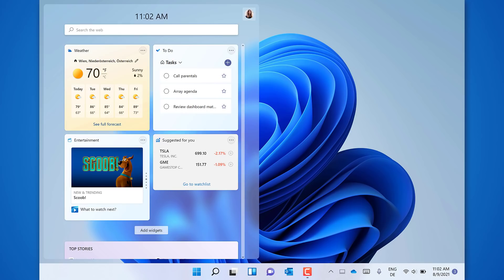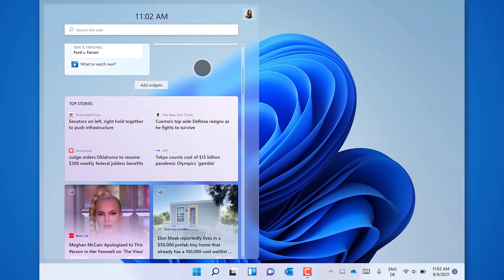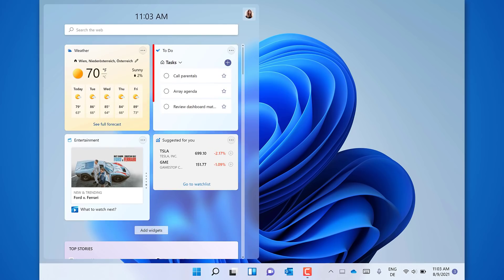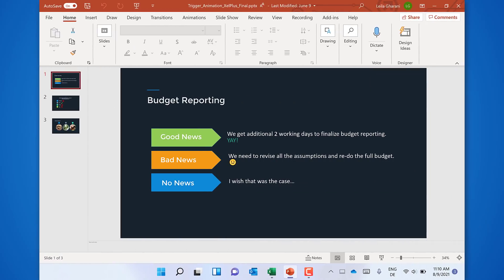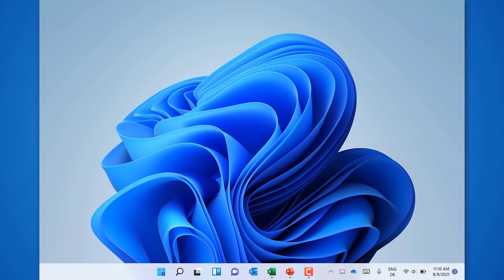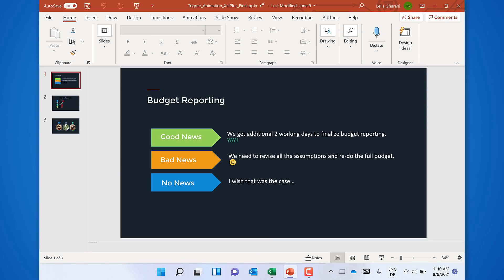When you swipe in from the left edge, you get widgets. You can also click the button in the taskbar or use the shortcut Windows W. Widgets are great to get a quick overview on the weather, news, or your to-do, which is a widget you can also add — super convenient. You can also use gestures like three fingers swiping down, which brings you to the desktop, and three fingers swiping left or right, which goes to the last used app. I work a lot on my Surface, so this definitely is an improvement for me.